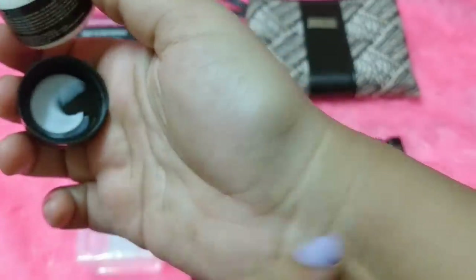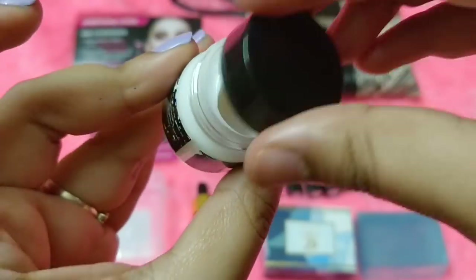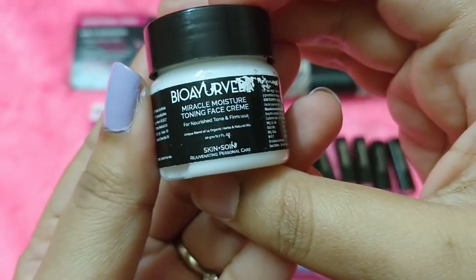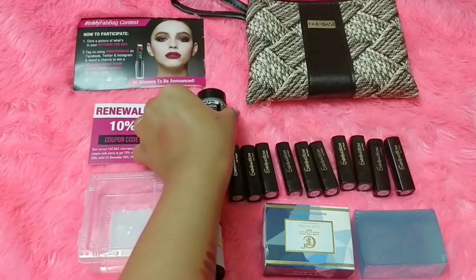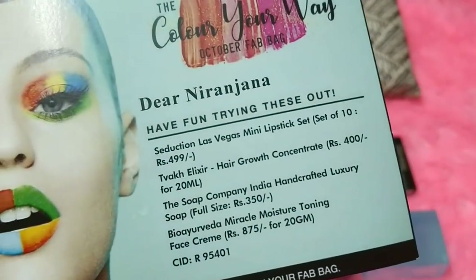This is how the cream looks. The fragrance is nice — more on the floral side. It's rather thick, not a lotion, just a cream. The fragrance is good, a pleasant kind of scent. I think I'll use it as a moisturizer — not sure about using it on my face, but definitely on the body. That is the last product in the box.